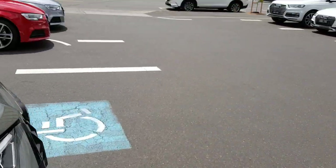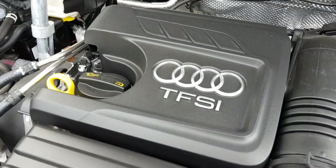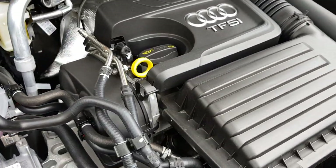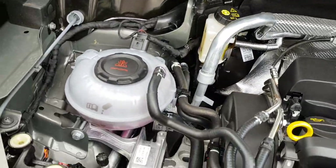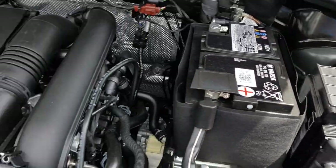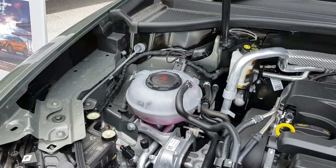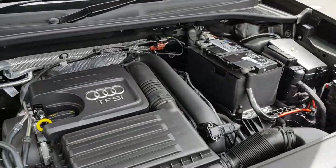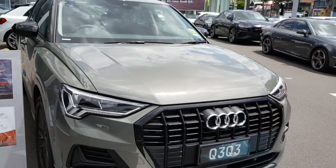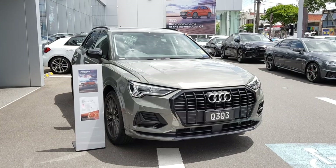Let's check out the engine bay. The bonnet is spring-assisted which makes it much easier to pop open. Here's the TFSI engine. Well, that's my walk around of the all-new Audi Q3. This car is for sale at Audi Richmond — I'll leave the details in the description below. If you enjoyed this video feel free to like and subscribe. Thanks for watching.